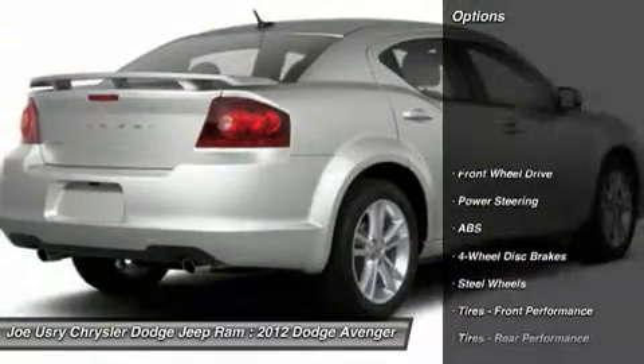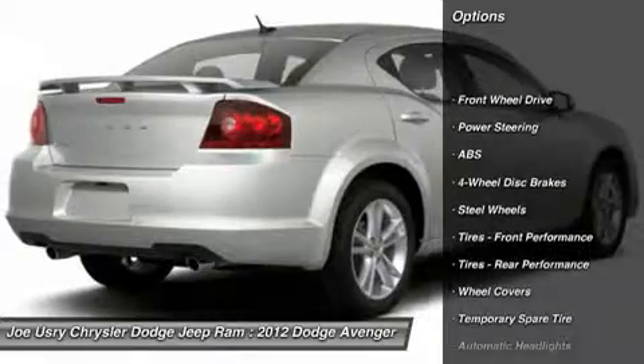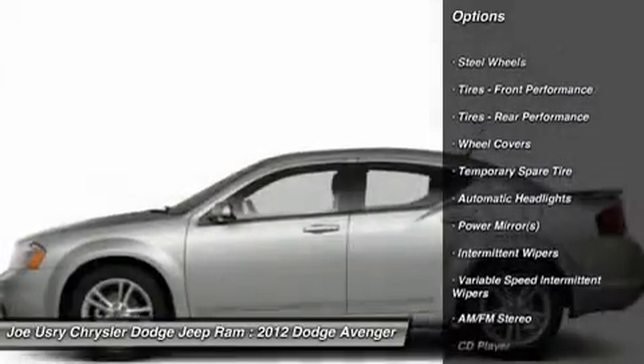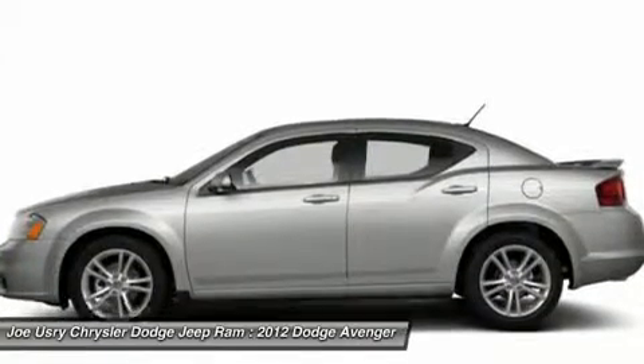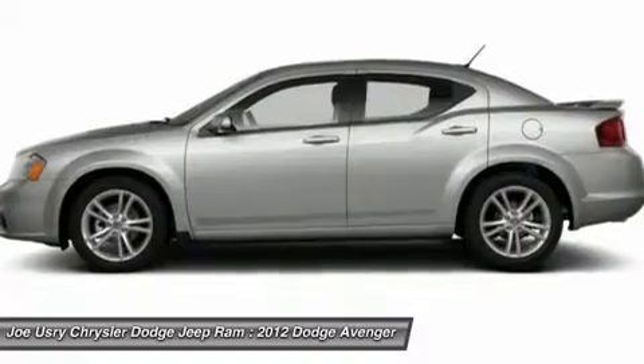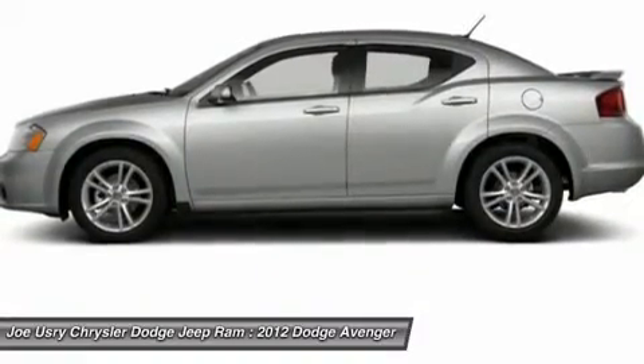Here are some of this vehicle's great options: stability control, anti-lock braking system, steering wheel audio controls, traction control, air conditioning, power steering, adjustable steering wheel, floor mats, keyless entry, cruise control.